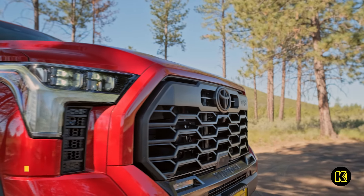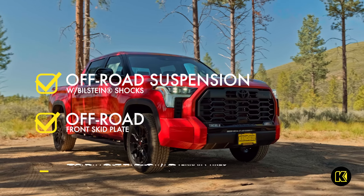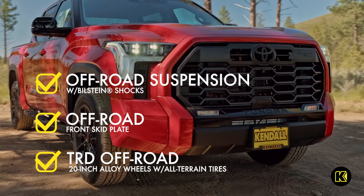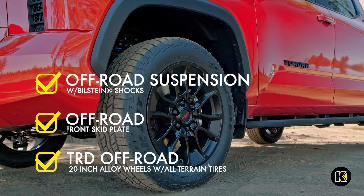You can even go off-road with the available TRD Off-Road Package. It includes an off-road suspension with Bilstein shocks, an off-road front skid plate, TRD Off-Road 20-inch alloy wheels with all-terrain tires, and more.